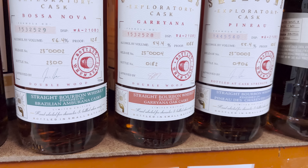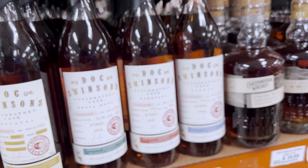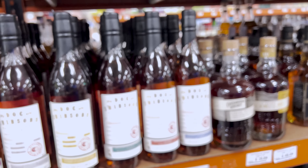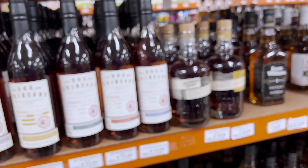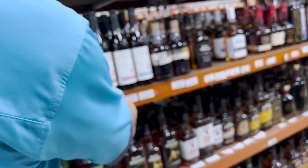They spot Doc Swinson's release number 230004 — now that it's out, they can talk about it. The third and fourth releases are discussed, with the Brazilian Ambarana finish being particularly delicious.